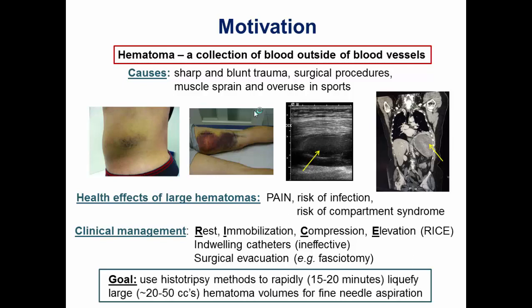So if we could find a rapid way to liquefy the hematoma non-invasively and then aspirate it with a small needle, it would be really useful to interventional radiologists. What we were told by the radiologist we work with is that he wants it done in 15 to 20 minutes tops, with a little handheld transducer, image-guided, to liquefy large volumes of the hematoma. That was our motivation in this study.